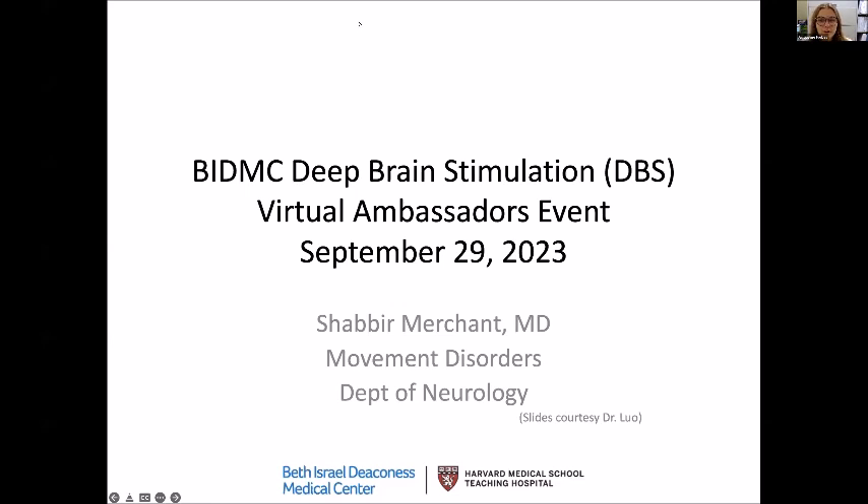Dr. Merchant is a movement disorders neurologist with clinical and research expertise in invasive and non-invasive brain stimulation treatments for movement disorders. His clinical practice has a special focus on movement disorders and he uses the latest technological advances for the diagnosis and treatment of several disorders such as Parkinson's disease, tremors, dystonias, etc. With that being said, I'll hand it over to Dr. Merchant.